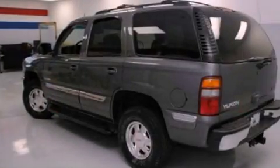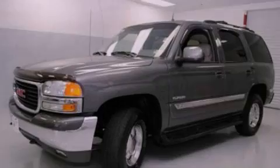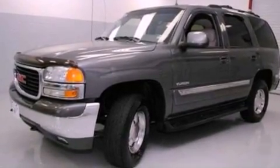Its top features include dual-power seats, air conditioning with automatic climate control, cruise control, a nine-speaker audio system, and a leather interior.